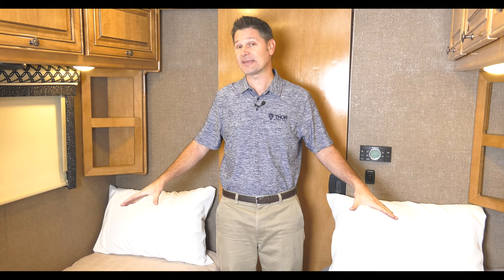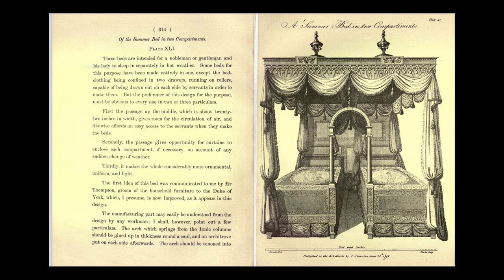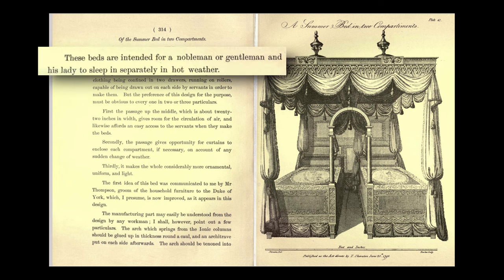This is currently set up in the twin bed configuration, and it is time for Useless Furniture Trivia. So why are they called twin beds? Furniture designer Thomas Sherrickton invented what we call the twin bed in the late 1700s. He called it the summer bed in two compartments. Typically, there is a canopy covering the two beds and a walkway in between. The beds were intended for a nobleman or gentleman and his lady to sleep in separately in hot weather.